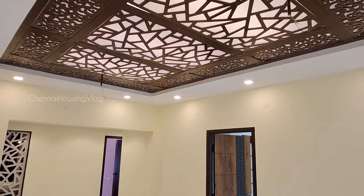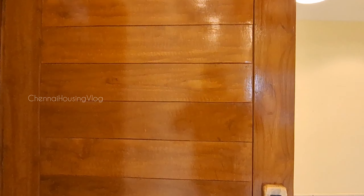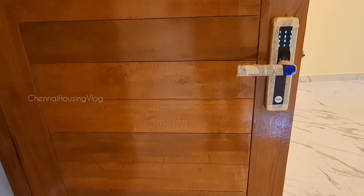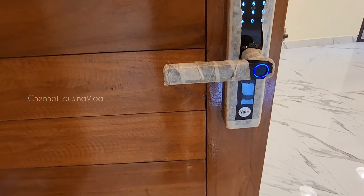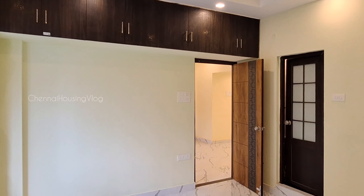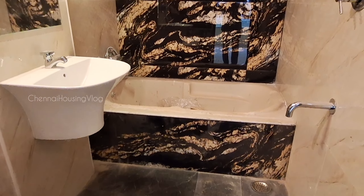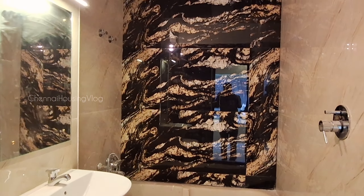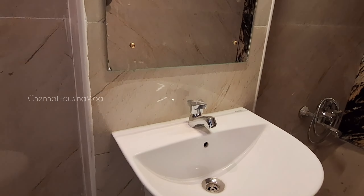Hello and welcome back to our channel, Chanayau Singblog. We are going to review a two and three BHK apartment project. This project is a luxury smart home, and we are going to give you a great community project at a budget price.